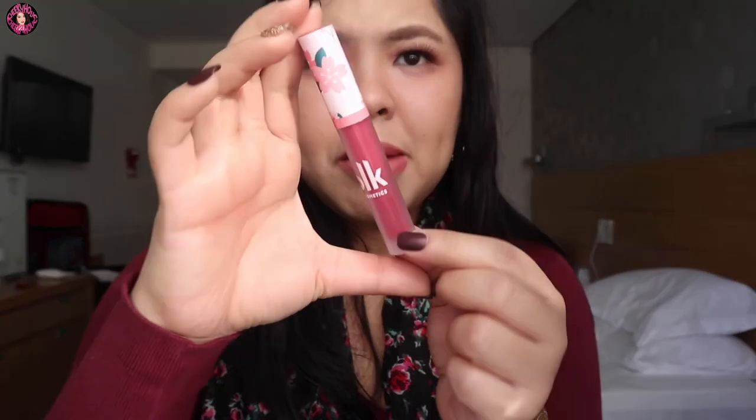Then I'm gonna add some BLK Soft Matte Nose and Rose dito lang sa inside, inner part of my lips, para magkara yung gradient. I'll add a little more of the Cabbage Rose kasi parang angal siya.